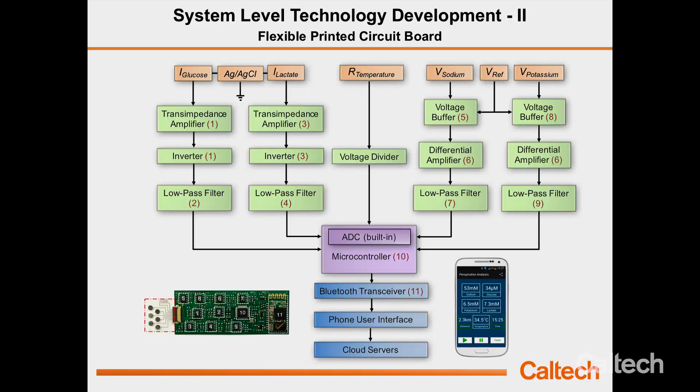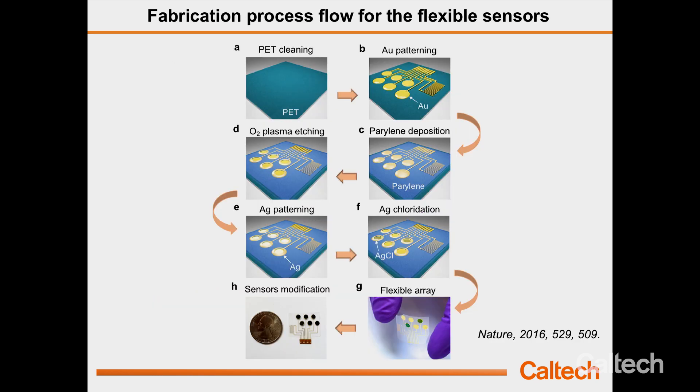All sensors go through different circuit paths, and all data are processed in a microcontroller and sent to a cell phone via Bluetooth. We developed an Android cell phone app where you can real-time check analyte concentrations and their progression profiles. These sensors can be prepared using micro-nanofabrication processes like thin-film evaporation and photolithography, using Parylene-C as an insulation layer to avoid metal-skin contact. We can also use large-scale printing technology, which can dramatically lower the cost of this kind of sensor array.